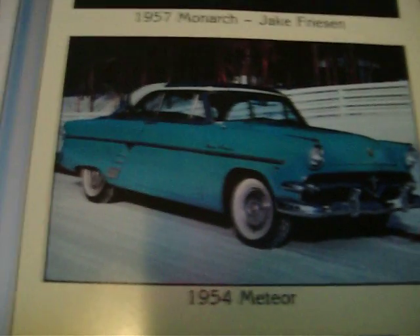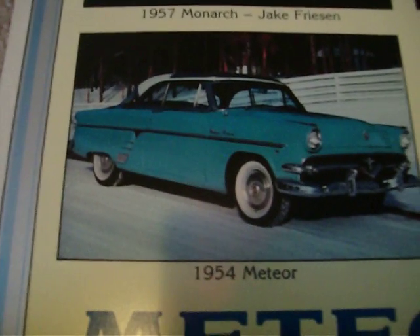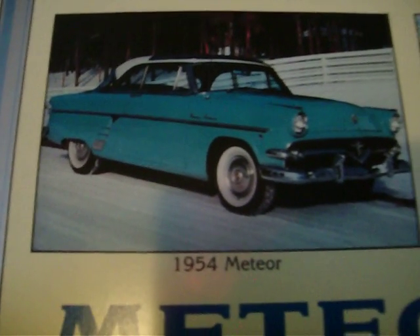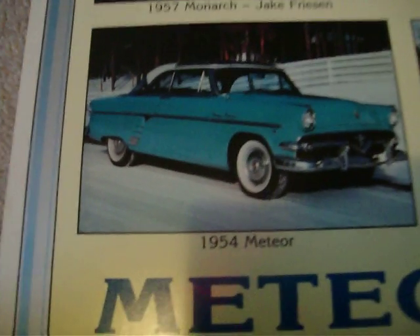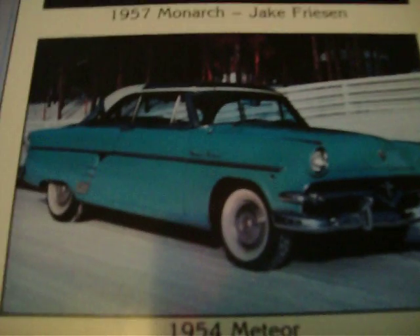This is the Niagara, showing the glass roof on them, which was the same as the Ford in the US. They were pretty much the same, except the grille had a little star in the middle.